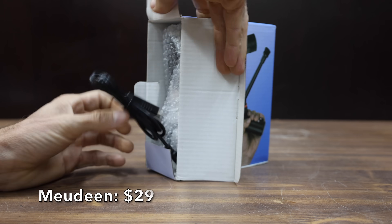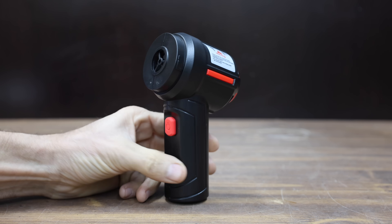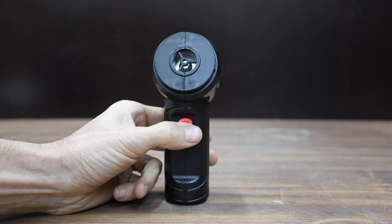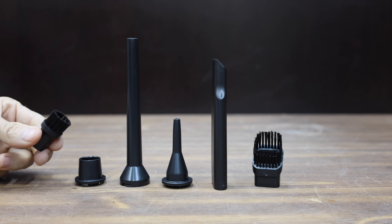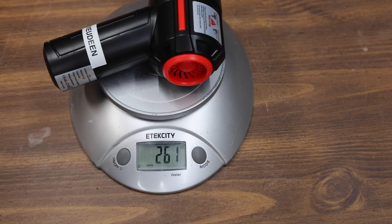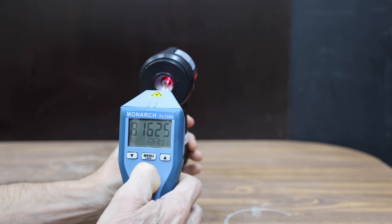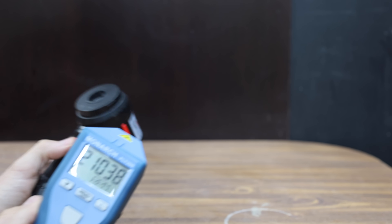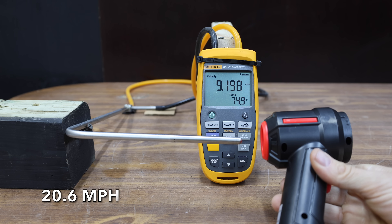At a price of $29 is this Maudeen brand — it's not only an air duster but also a mini vacuum cleaner. It has a 4,000 milliamp hour battery and is supposed to deliver 120 watts and 35,000 RPM. The Maudeen is made in China, is very light at 261 grams, and is even less noisy than the Kaguiru at 80.6 decibels. It has a very small fan blade but is spinning fast at around 81,600 RPM. It really struggled at 9.2 meters per second or 20.6 miles per hour without a nozzle.